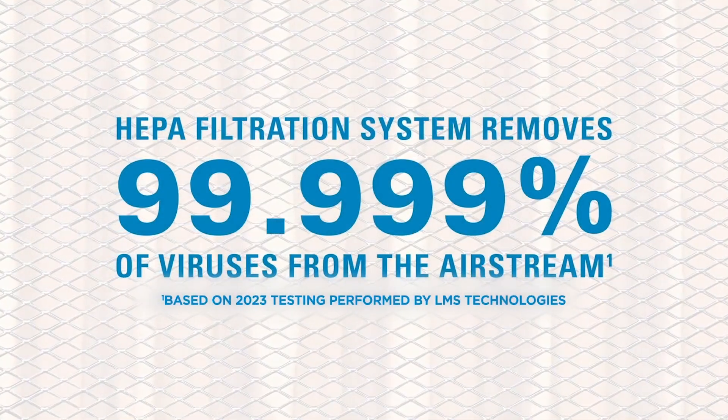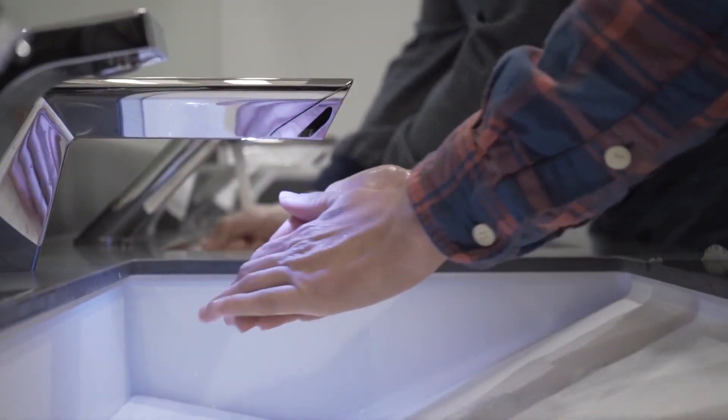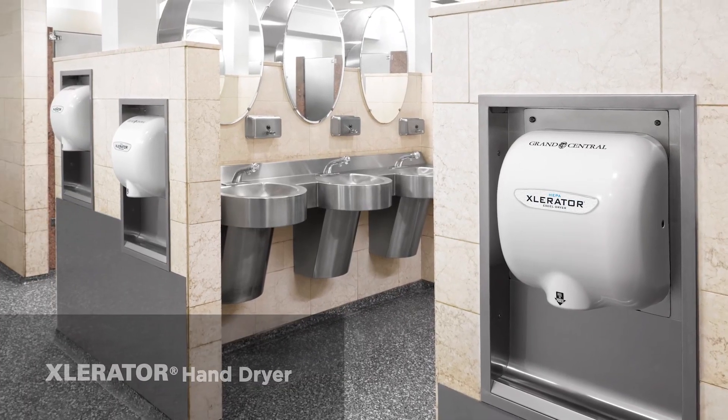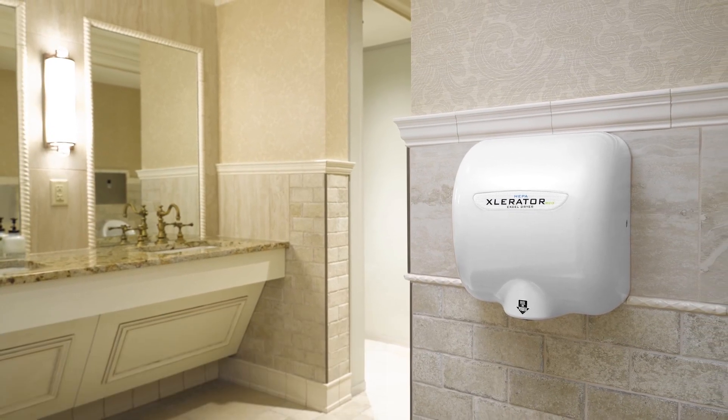XcelDryer offers an industry-leading line of touchless, hygienic hand-drying solutions for your commercial facility restrooms. The Xcelerator Hand Dryer is the top hand dryer brand sold globally, elevating restroom hygiene in facilities around the world.